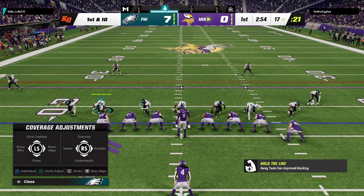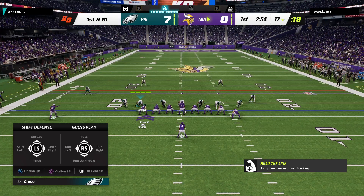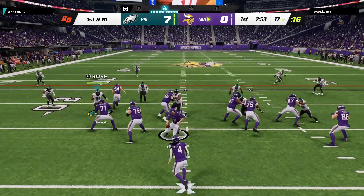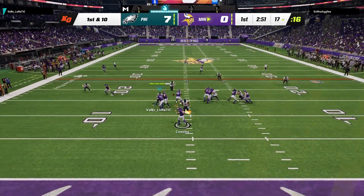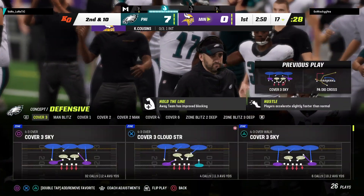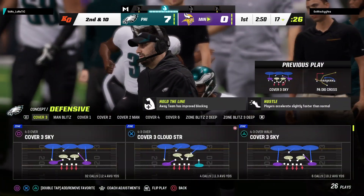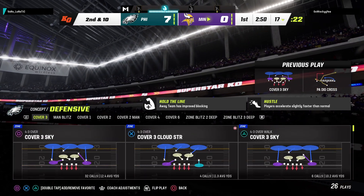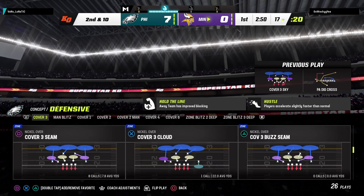Here are the Vikings now to start their next drive. Through an interception the first time they had the football, it wound up leading to a touchdown the other way. How do you approach drive number two? Going back to your game plan coming in — everyone has matchups they like better than others, or they think they have an advantage. Dial up some of those plays, try and go to those spots and get your offense moving.